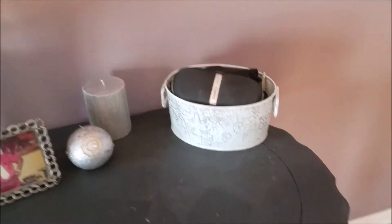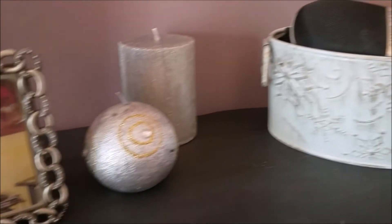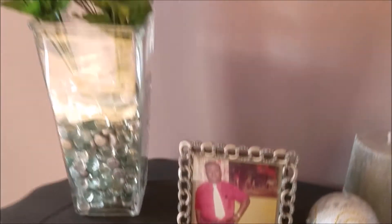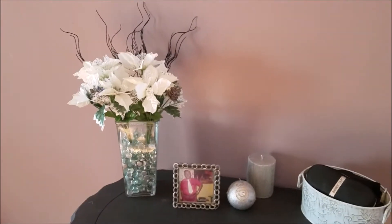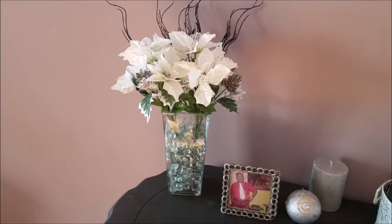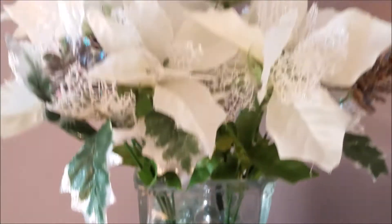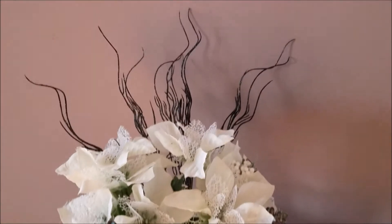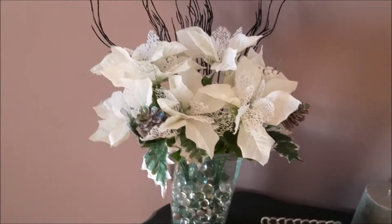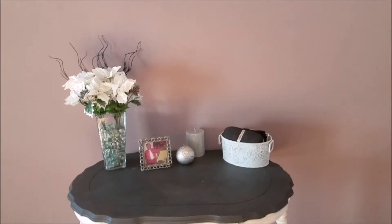This little bucket here I got from a thrift store for three dollars. Candles are from Pier 1. This is a picture of my dearly departed father — rest in peace. This little vase decoration is entirely from Dollar Tree: the vase, the little beads on the inside, the fake flowers, and the piece in the back — all from Dollar Tree. This whole thing costs like five bucks. Very inexpensive, yet cute.